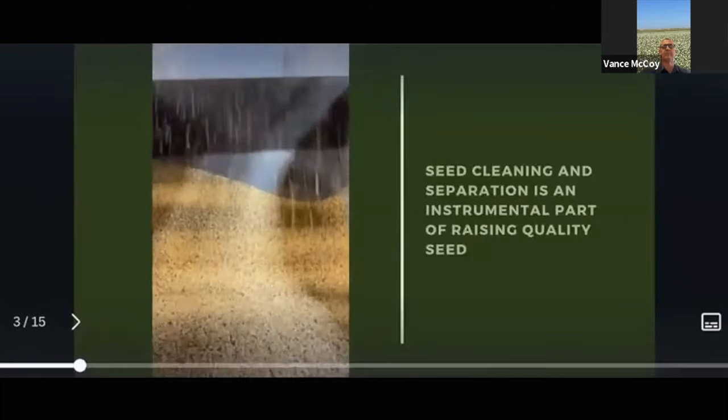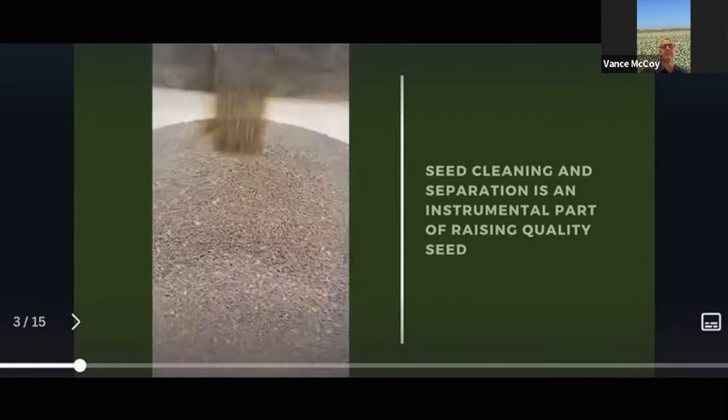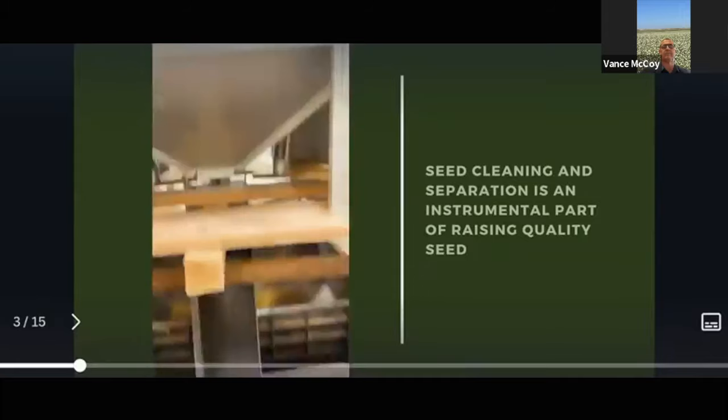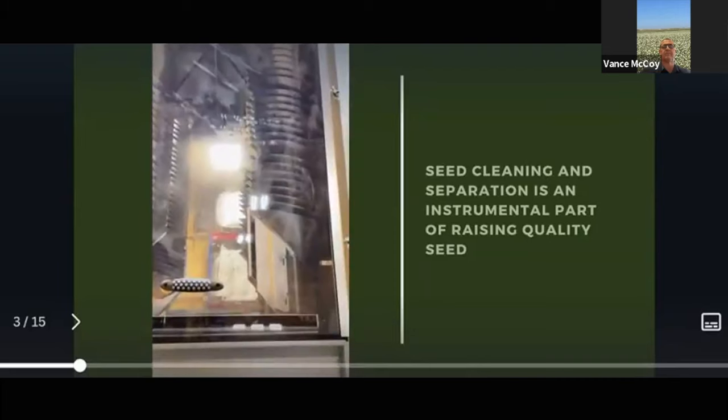We do a fair amount of seed cleaning. Here's a spiral separator that I'm running — in this case I think it's cereal rye and hairy vetch. It's a neat machine that I use quite a bit. I really like raising multiple crops, at least two together. In this case, the cereal rye helps the hairy vetch to trellis up on. As Keith mentioned, that's one of the crops I do raise for Green Cover — the hairy vetch. Here's another one: a small clipper-style cleaner I use to pre-clean. It'll go through this machine and then through the spiral, sometimes multiple times, to separate out the two crops.